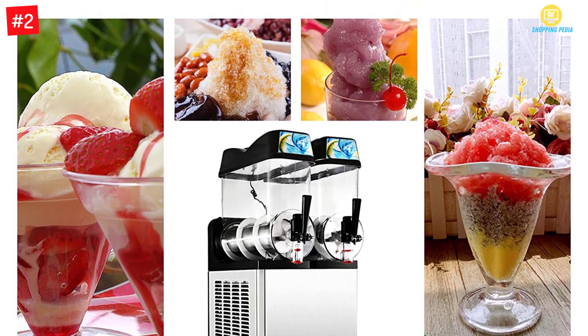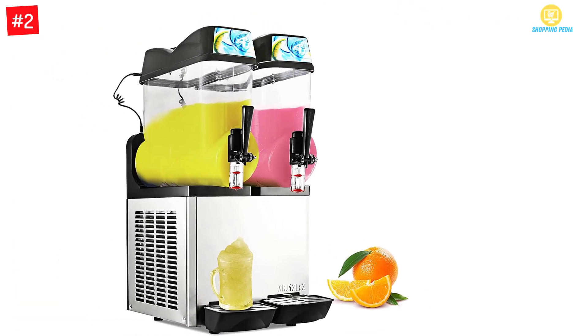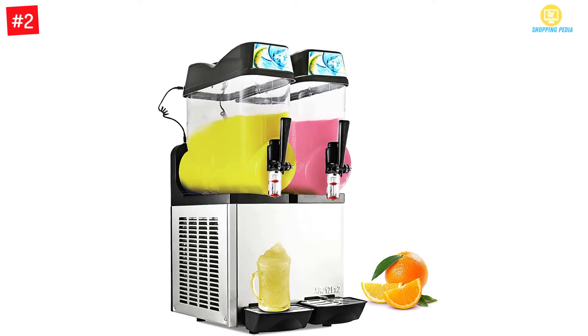It has a durable tank made of PC which is virtually unbreakable and removable. The Slushy Machine can make different beverages like granite drinks, fruit juices, frozen cocktails, coffees, teas, and cappuccinos.